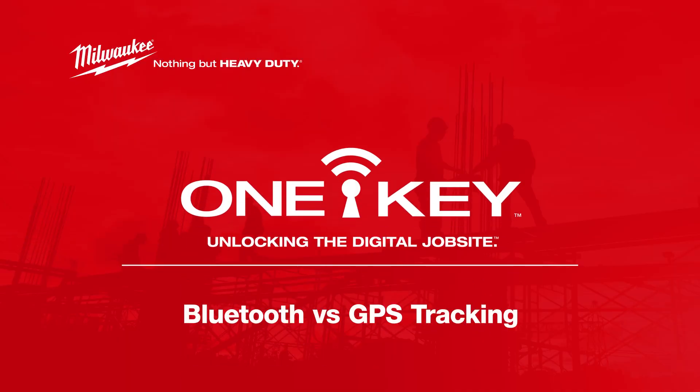The OneKey Tracking Network uses Bluetooth, not GPS, to help users find tools and equipment on and off the job site. But what's the difference between these two technologies?